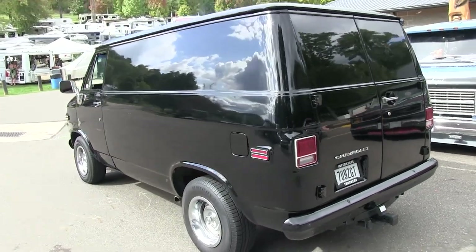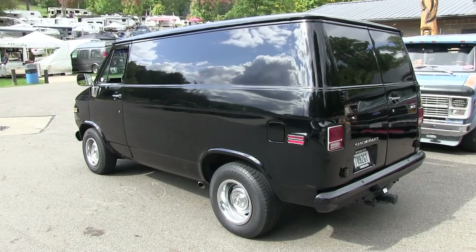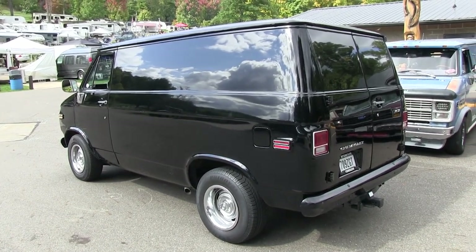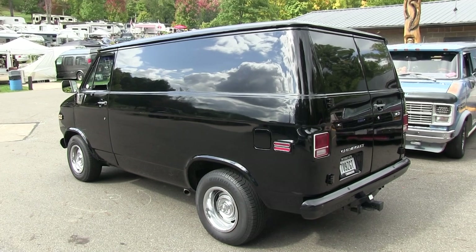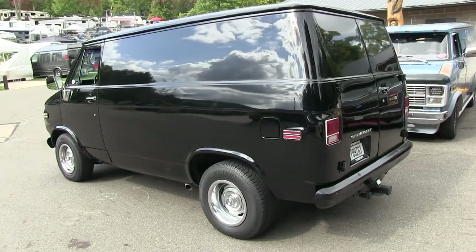We're going to do an update on this here — probably next year. Hopefully it'll have the Vette suspension and the wheels and tires and all that stuff on it by then. The next step is going to be all suede interior for it.